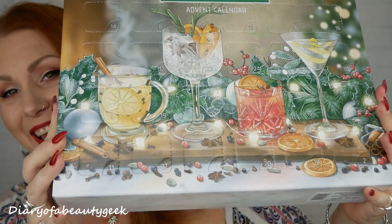Hi everybody, welcome back to my channel. I've got another advent calendar unboxing to share with you, and this time it's a boozy one — it's a gin advent calendar, and this is what it looks like.